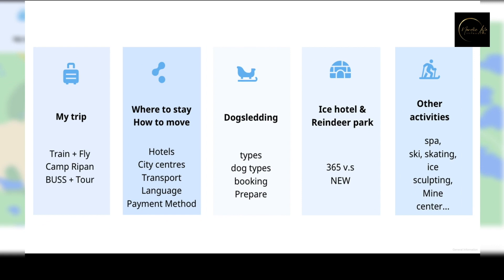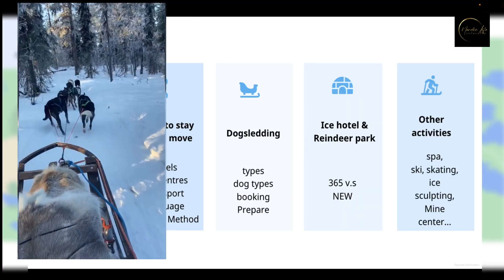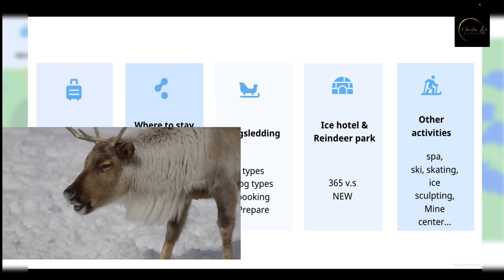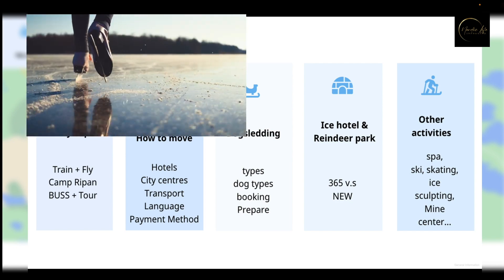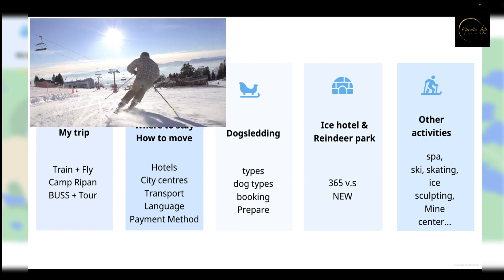First, I have a brief introduction about my trip. Second, some information to help you decide where to stay and how to move around. Thirdly, some useful tips on the dog sledding experience. Fourth, some info about Ice Hotel and Reindeer Park. Last, a list of activities people can do which I really wish I could have known before I went to Kiruna. Let's get started.